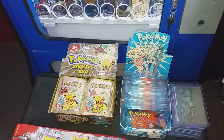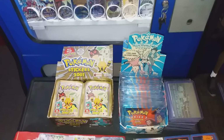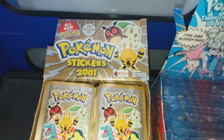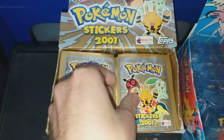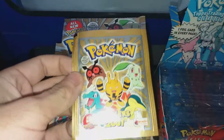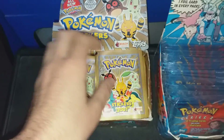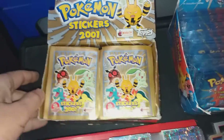Hey guys, doing a wee pickup video today. I've been working on this deal for the last month or so, and finally got around to picking it up tonight. What we've got here is 97 packs of vintage 2001 Pokémon stickers by Topps. The box is a wee bit in rough shape, but for the price she had them at — a good price anyway.